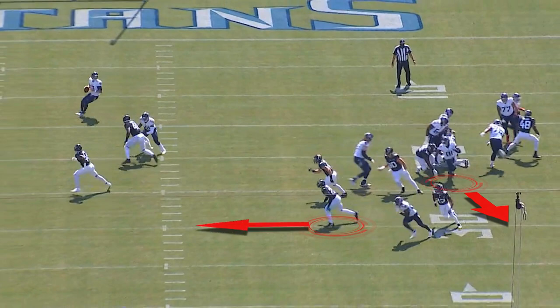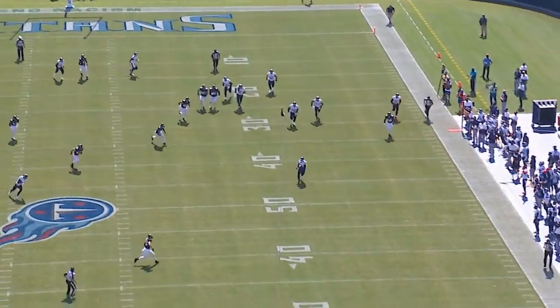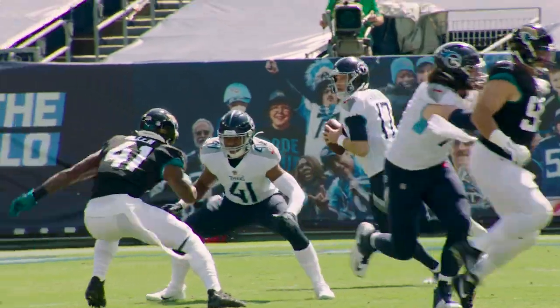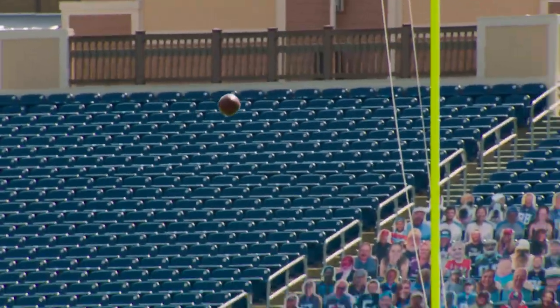Jones starts to try to move to the middle of the field. John O. goes free down the football field. Tremendous pass protection off of the play action protection, taking advantage of Todd Walsh, the defensive coordinator, stacking the line of scrimmage to try to stop Derrick Henry.